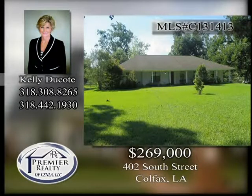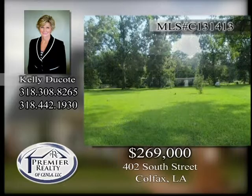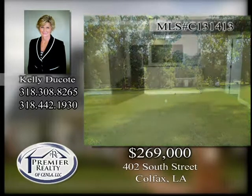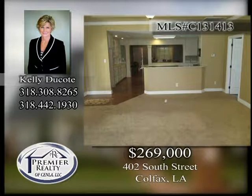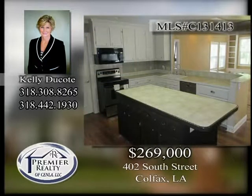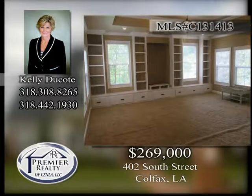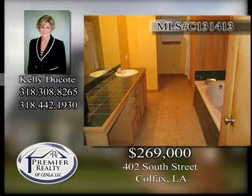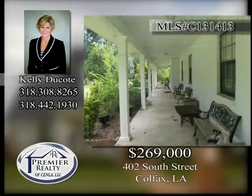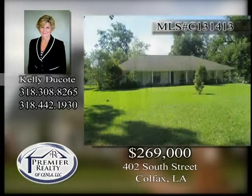402 South Street. Located in Colfax is this four-bedroom, two-bath home situated on a three-acre tree-shaded lot. Large den with cathedral ceiling. Chef's kitchen has center island, plenty of cabinets and pot drawers. Remodeled in 2007. Screen porch and separate bonus room. Qualifies for rural development financing. Call today to view this home and enjoy the serenity it offers.